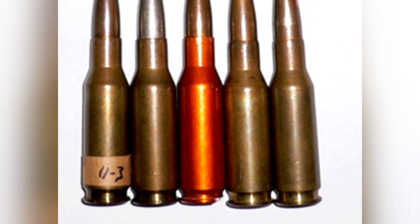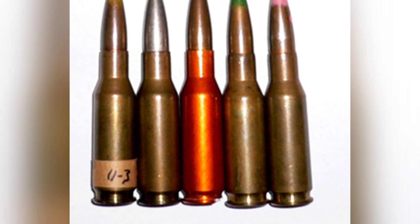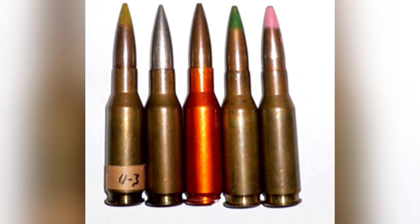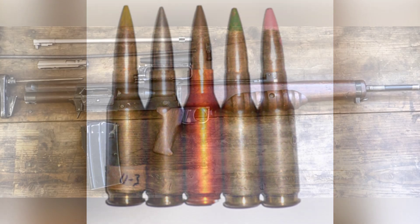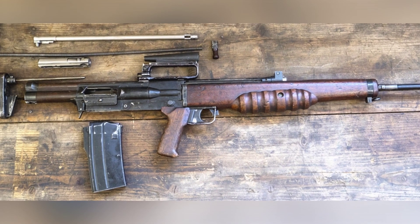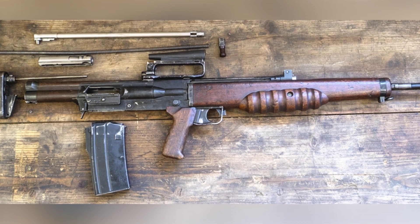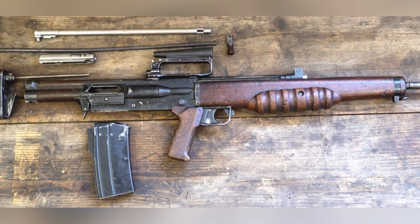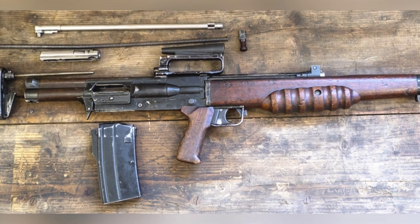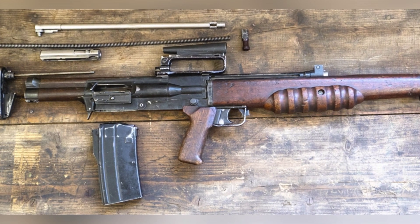At that time, the UK attached great importance to the newly developed .280 caliber series of assault rifles, because it was not only a matter of updating the UK's light weapons, but also involved many other aspects, such as future foreign weapon trade. In April 1951, the UK designated the EM-2 as the new rifle for the army, and it seemed that large-scale production and deployment were imminent.